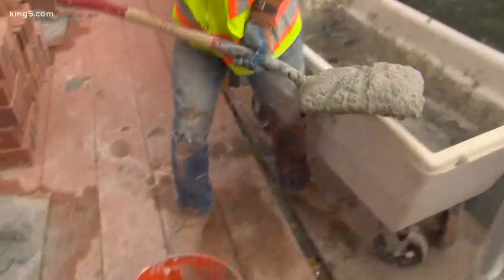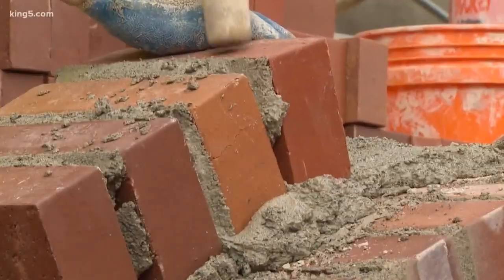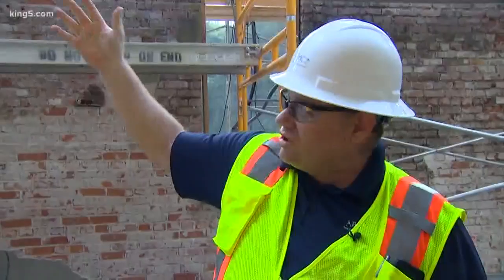Kevin Hadfield is heading up the brewery's masonry restoration project. We're just taking down the top two, four, six, eight feet of the walls, going down until we get solid masonry.